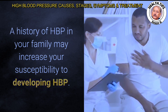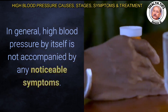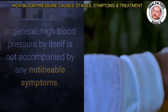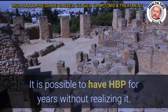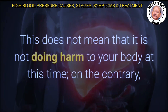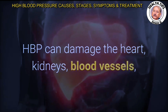In general, high blood pressure by itself is not accompanied by any noticeable symptoms. Infrequently, you may experience headaches if you have HBP. It is possible to have HBP for years without realizing it. This does not mean it is not doing harm to your body — HBP can damage the heart, kidneys, blood vessels, and other parts of your body without your knowledge.